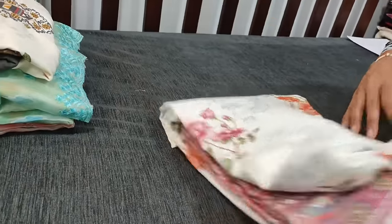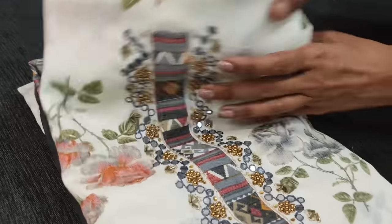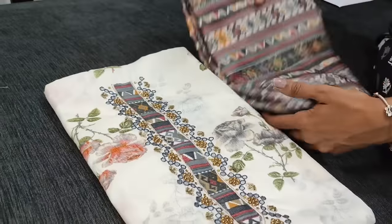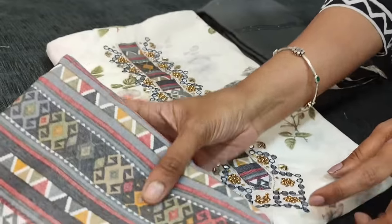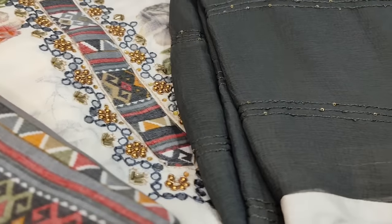You can place your order directly from our website neidhal.com. These products will be available from 12 PM. The next color has a green base printed modal material and dupatta in chiffon.